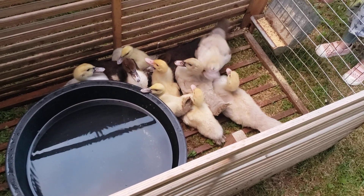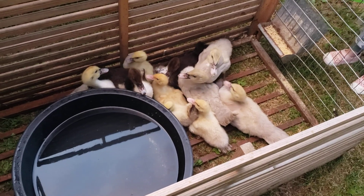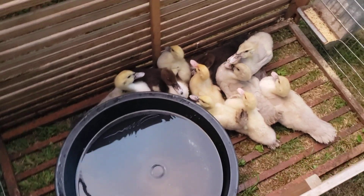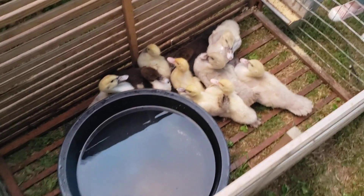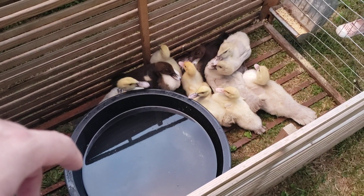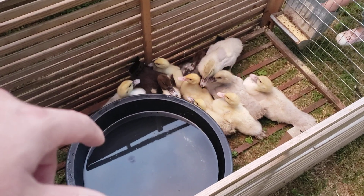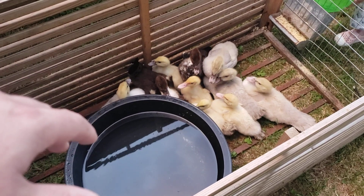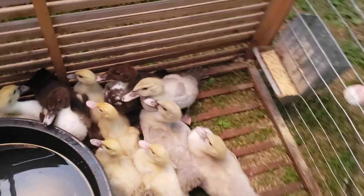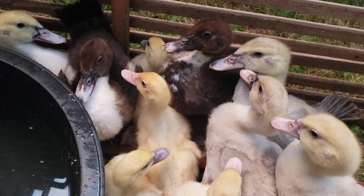These are also really great foraging ducks. If you can give them enough space and a variety of things to eat, you can pretty much not feed them. That's one of the things that really attracts me about Muscovy ducks — just like rabbits, you can be almost completely independent from the feed store. I'm really looking forward to raising these little guys up.